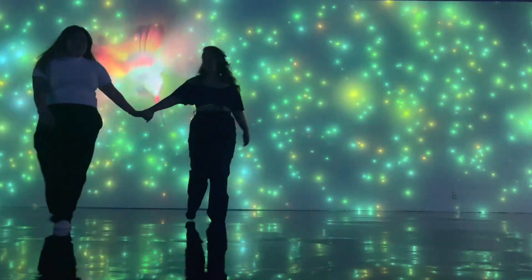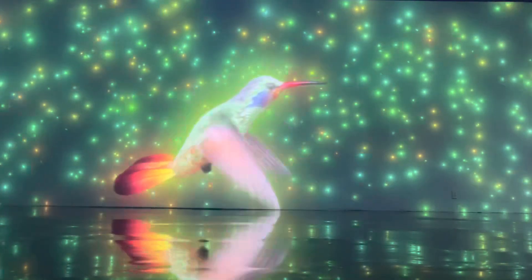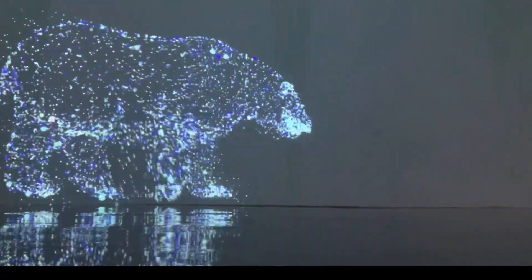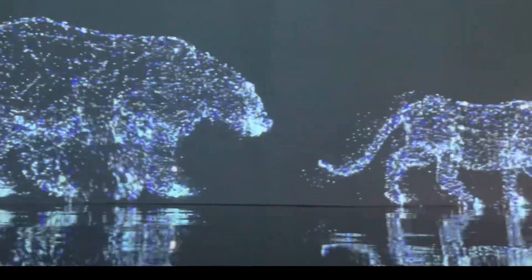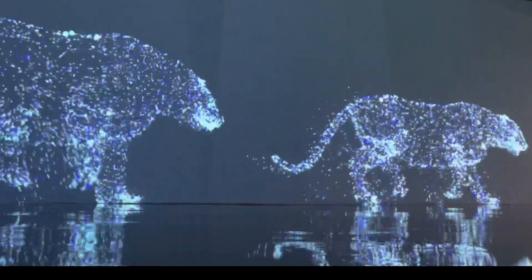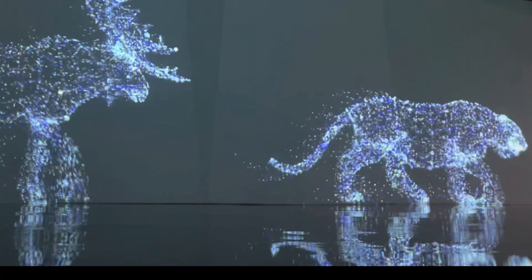After we got the video we wanted, I took another video of it without any people because it's so cool, so cute, so relaxing.